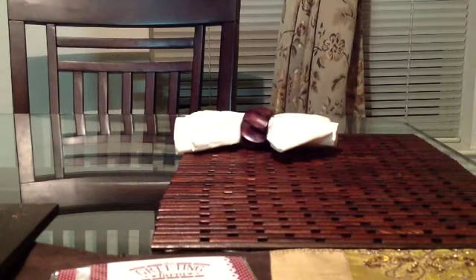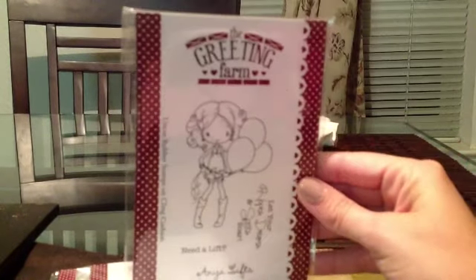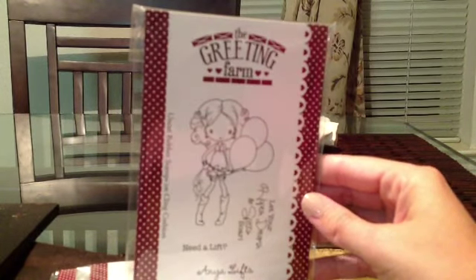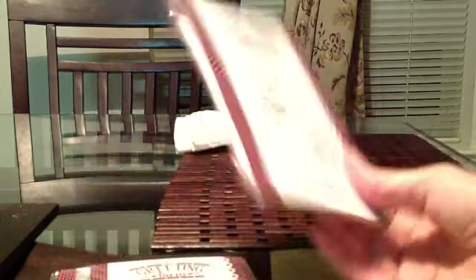And then my favorite one — this one is my favorite. The Anya Lifts, with the little balloons and the little cowboy boots. And she says, 'Let your hopes, dreams, and spirit soar and need a lift.' So this one is really my favorite.